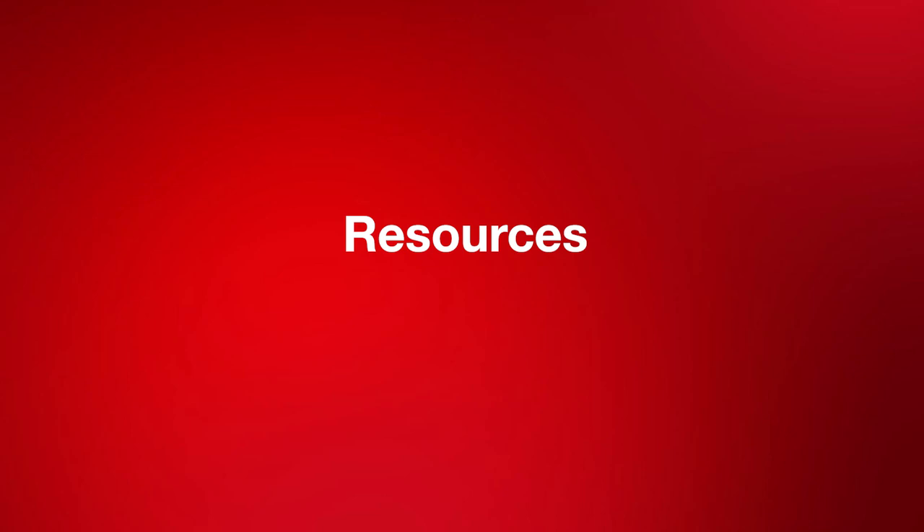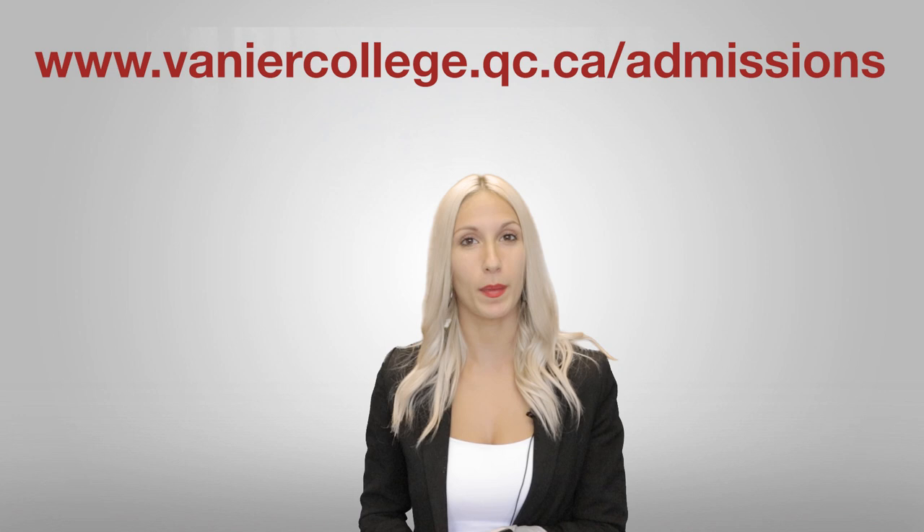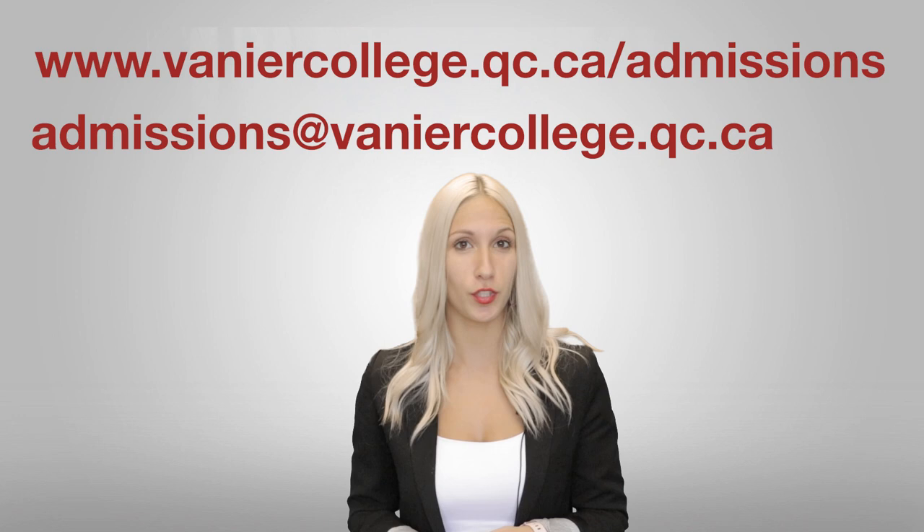If you watched this video and still feel a little lost, don't worry — there are a lot of online resources that you can access. Visit the Vanier College Admissions website for a full list of FAQs, or contact the Admissions Office if you have questions specific to your case. If you are an international applicant, your questions may vary and may not have been answered here, so we suggest that you contact the Admissions Department directly.